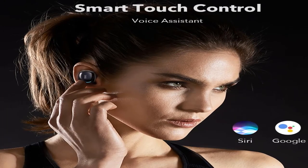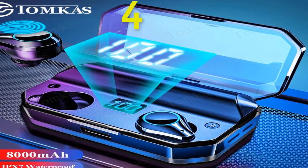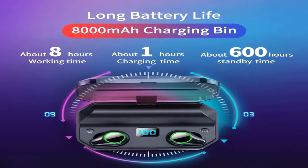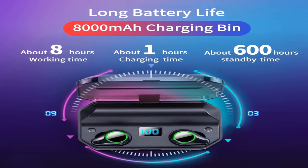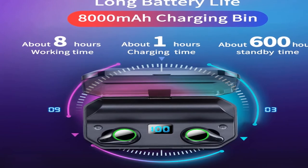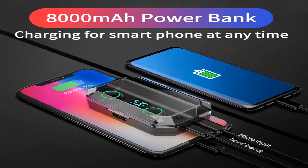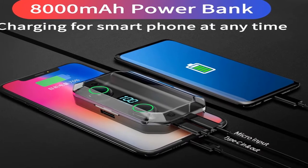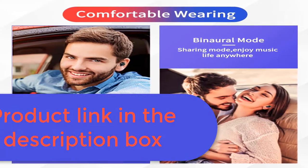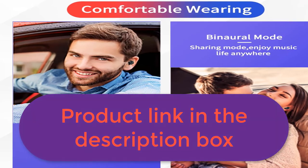Number 4: Brand name Tomkaz. Wireless function for video games and mobile phones. Specifications: Bluetooth 5.0, IPX7 waterproof, 90° stereo sound, LED digital display, intelligent touch control, about 600 hours standby time, about 7–8 hours music and talk time, 8000mAh charging case battery, 60mAh earphone battery, plus many other features better than other TWS earphones. For more information, product link in the description box.